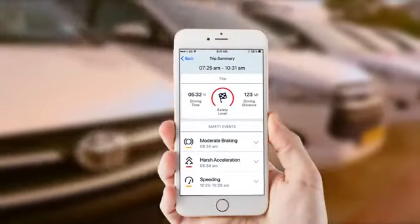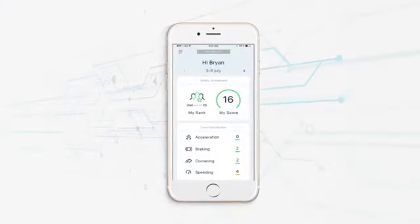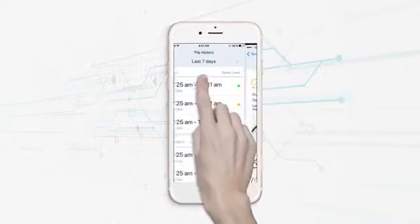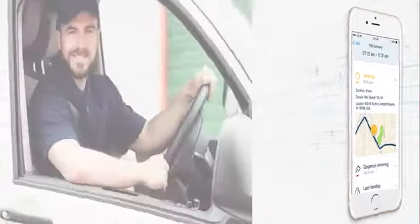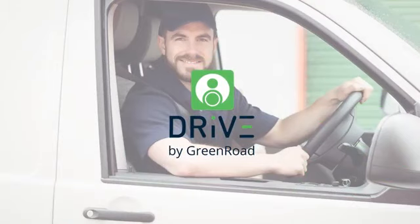You can see your safety score at the end of each trip and check your personalized dashboards to see where to focus to become a safer driver. Download the GreenRoad Driver and become a safer driver today.